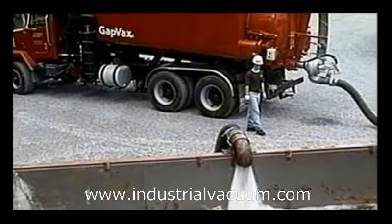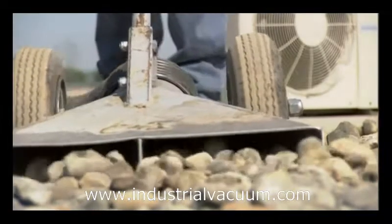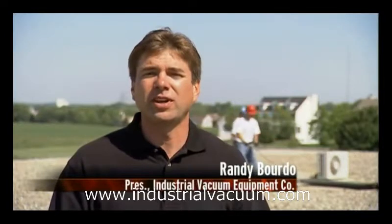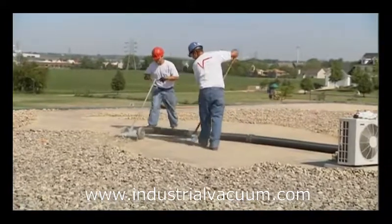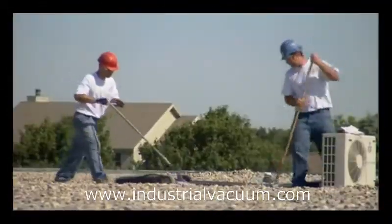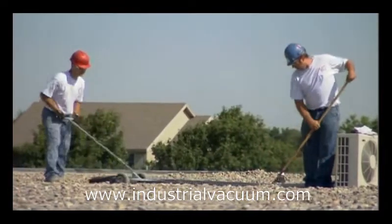The same powerful vacuums used for emergency response work can also be found sucking rocks on construction sites. What these contractors are doing is using a hurricane vacuum to remove the rock on this roof deck. The reason that rock is down there is to hold the roof down in wind. Before the roof can be replaced or repaired, this rock has to be removed. To manually remove these stones from an area this large would take days, but a vacuum can do the job in a fraction of that time, while eliminating the back-breaking labor.